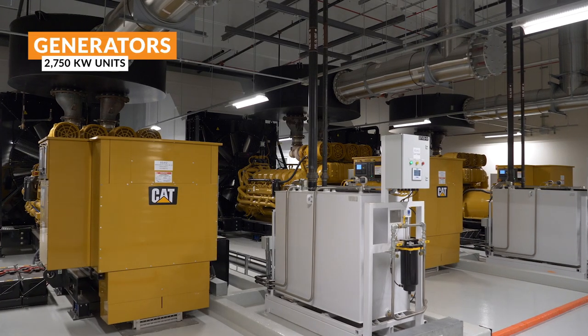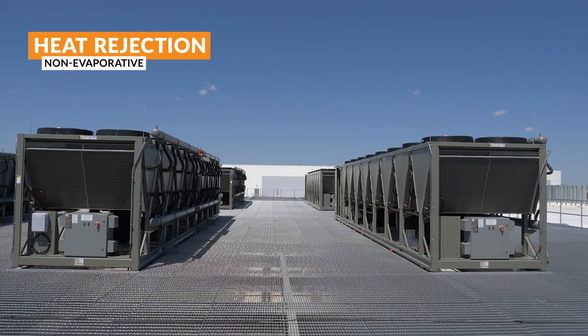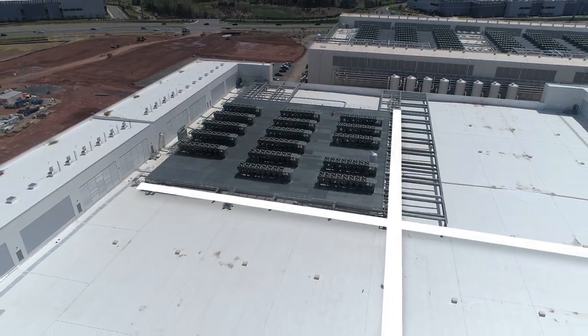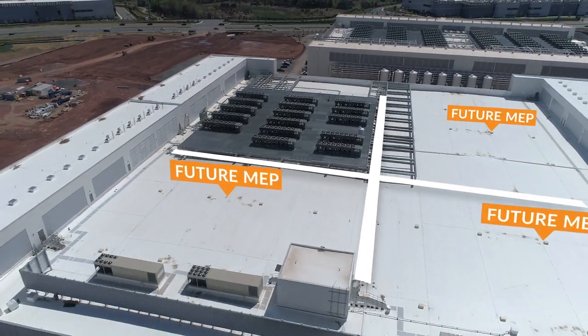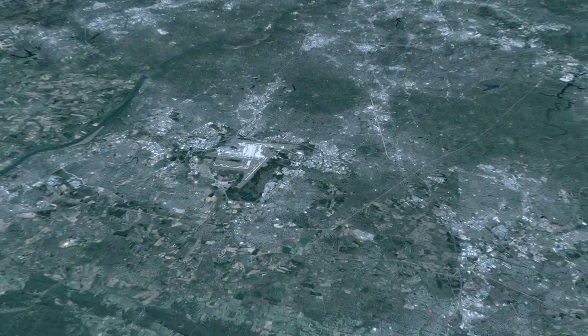The site is N plus 1 redundant and uses non-evaporative heat rejection technology with savings of over half a billion gallons of water per year. This dynamic and well-connected site, located in the heart of Data Center Alley, offers unparalleled efficiency with a massive runway for expansion.